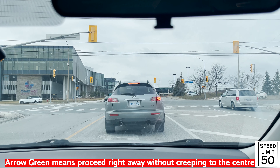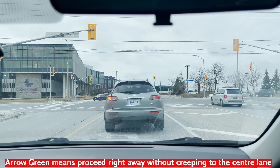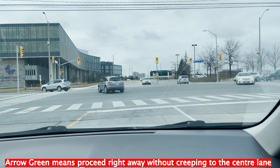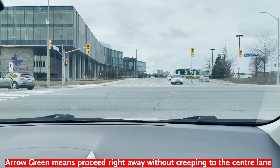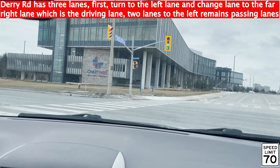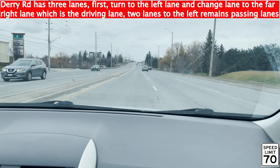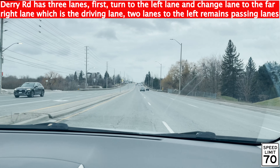If you don't get a green arrow, then you have to move to the center and wait for any oncoming traffic. We have a green arrow now, so we move right away. Pick the lane to the left, pick up your speed — the speed limit is 70 — then change lane to the right.